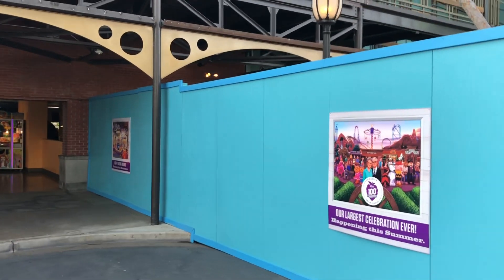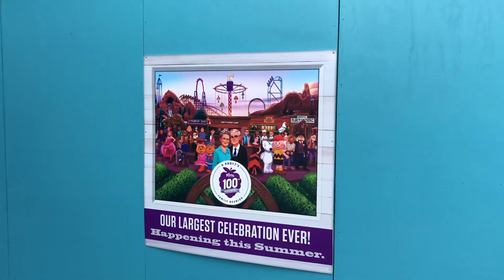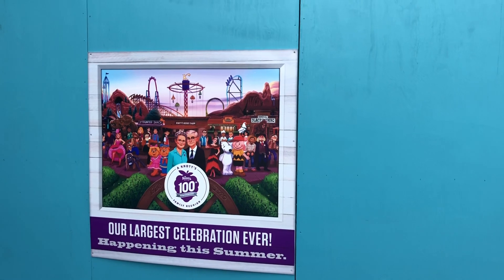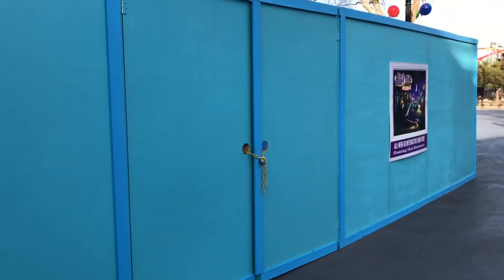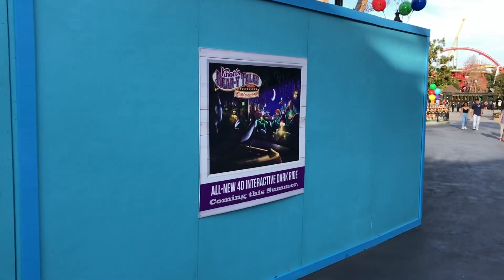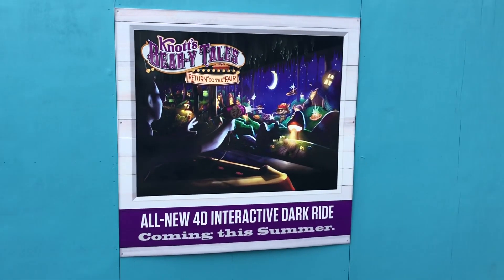So the new Berrytails attraction will open this summer. Right now the walls are up, with some of the artwork we've seen promoting the 100th anniversary — a big celebration for the family reunion this summer. This one is specific to Berrytails Return to the Fair, a 40 interactive dark ride coming this summer.